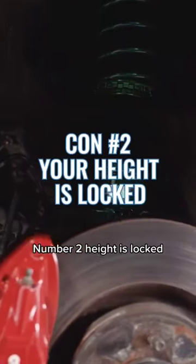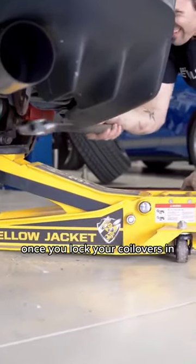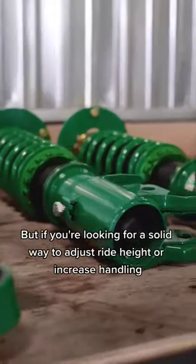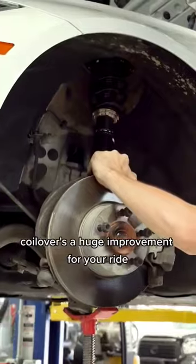Number two: height is locked. While they are easier to install than air suspension, once you lock your coilovers in, adjusting them requires a bit more work. But if you're looking for a solid way to adjust ride height or increase handling, coilovers are a huge improvement for your ride.